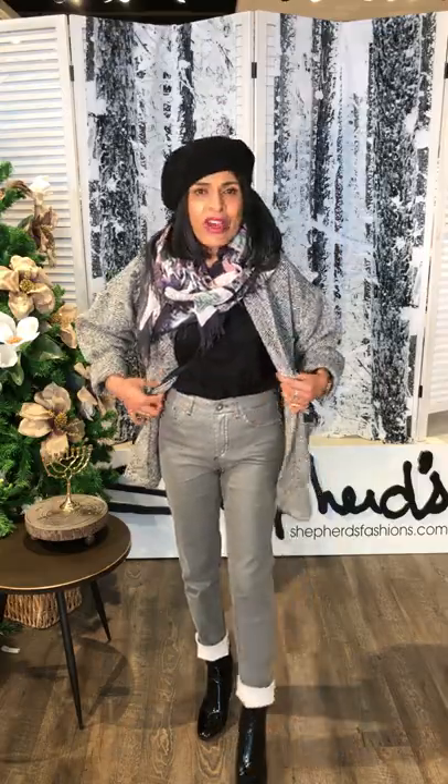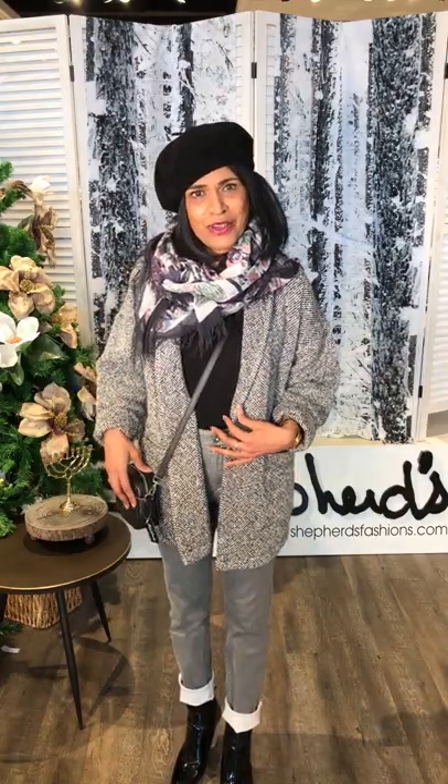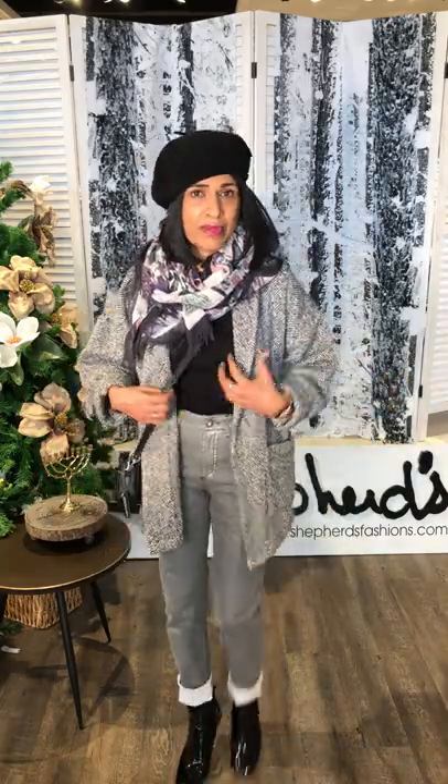It's high-waisted, five pockets. It fits nicely. I have cuffed it because I like the cuffed jean, and also I'm petite, so I think it looks nicer when cuffed. This is my winter look for the jean. I've styled it up with the basic Eileen Fisher crew neck t-shirt, which is again a staple in many wardrobes.